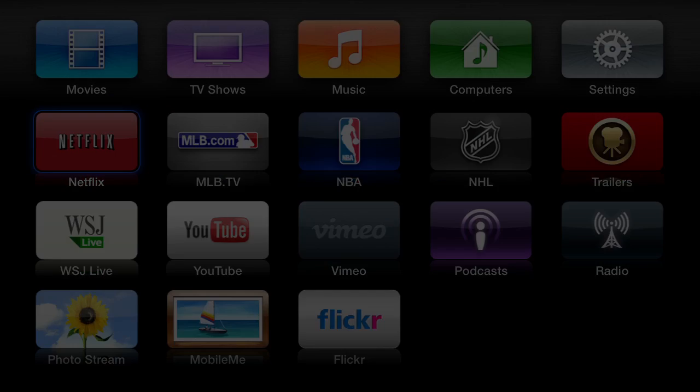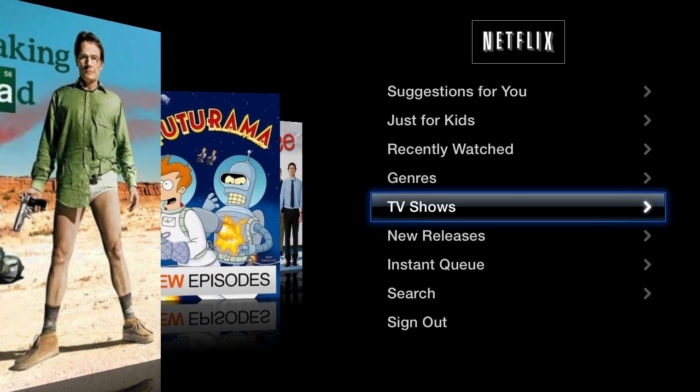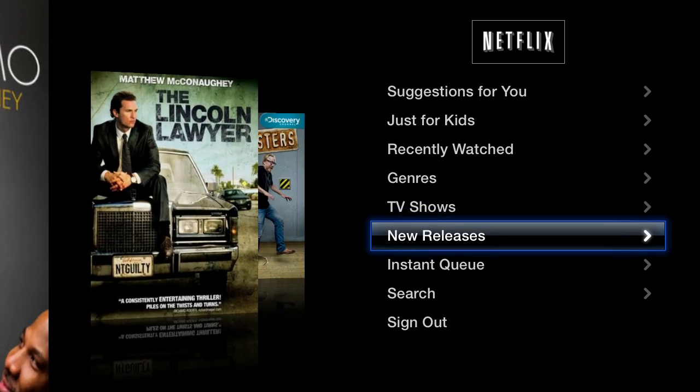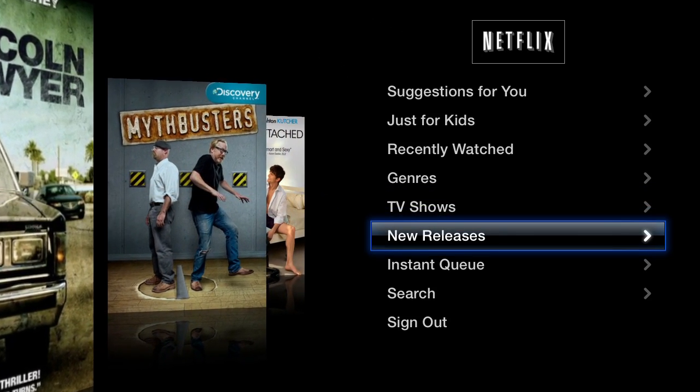The apps themselves are actually still kind of text-based. They haven't changed much from the store to Netflix — they all still look pretty much the same, with the same cover flow. You can actually subscribe to Netflix using your iTunes account now, so it's really easy to sign up if you haven't before, which is pretty nice.